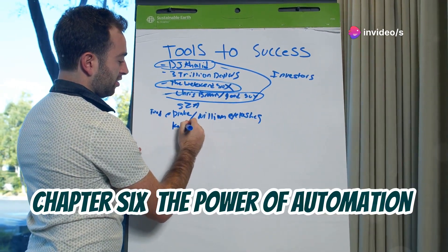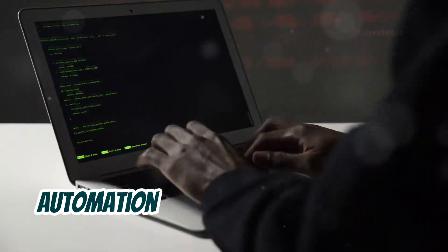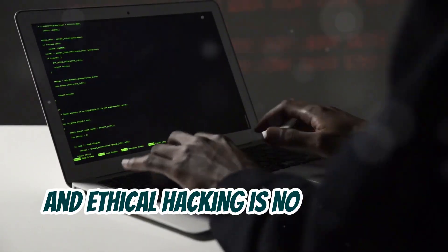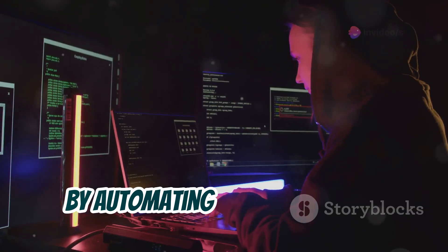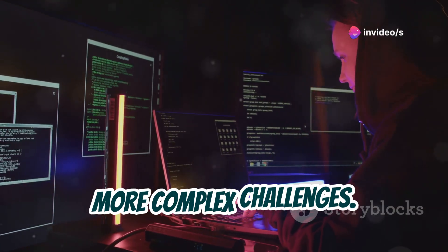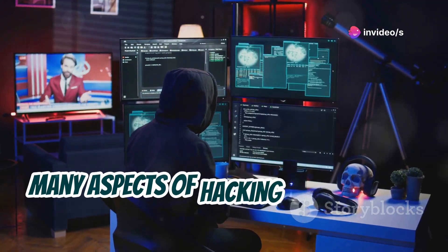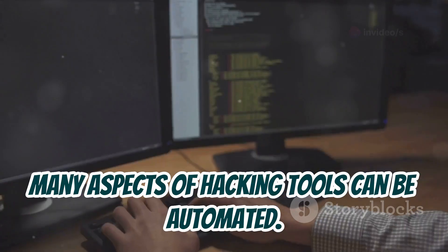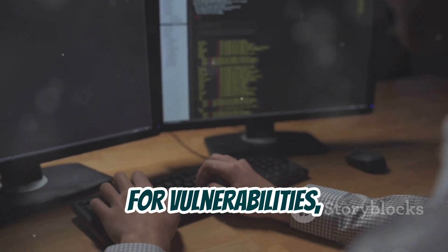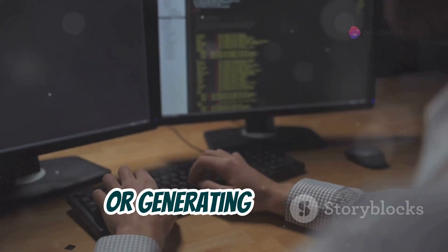Automation is the key to efficiency in many fields, and ethical hacking is no exception. By automating repetitive tasks, you can free up your time and focus on more complex challenges. Many aspects of hacking tools can be automated — for example, you can automate the process of scanning for vulnerabilities, brute-forcing passwords, or generating reports.